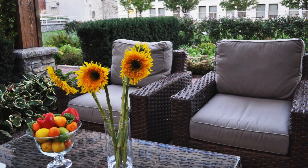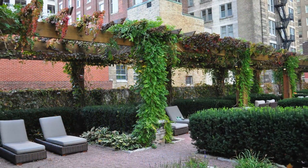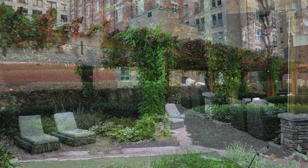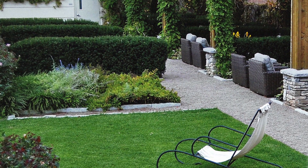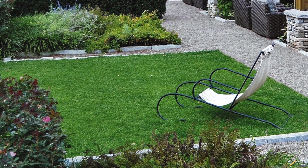Envisioned as a secluded retreat for residents, JBC incorporated many green technologies to confront the inherent challenges of constructing green roof projects in the urban fabric. Special soil profiles — 6 inches for lawn area and 8 to 18 inches for landscape beds — were specifically designed to meet the diverse needs for this demanding site.